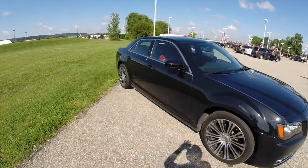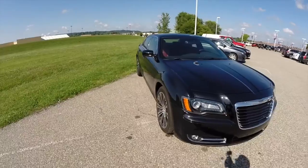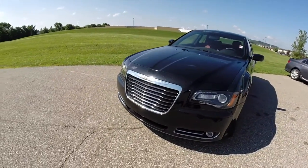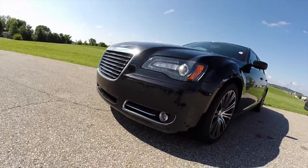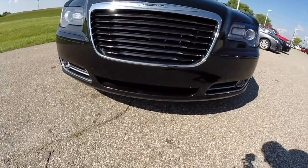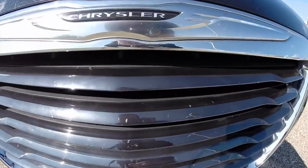This does conclude our quick walk around look at this 2013 Chrysler 300S. If you have any questions or would like to see this vehicle, please contact our showroom. We have our friendly sales staff ready to answer any questions that you may have. As always, thanks for watching.